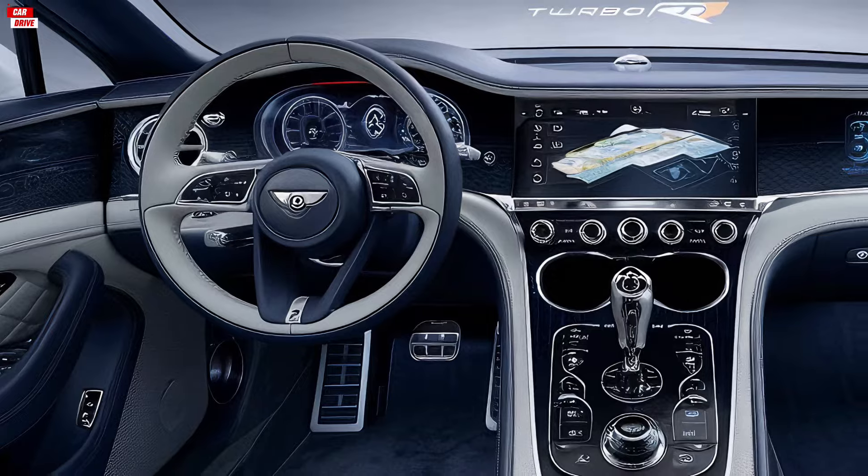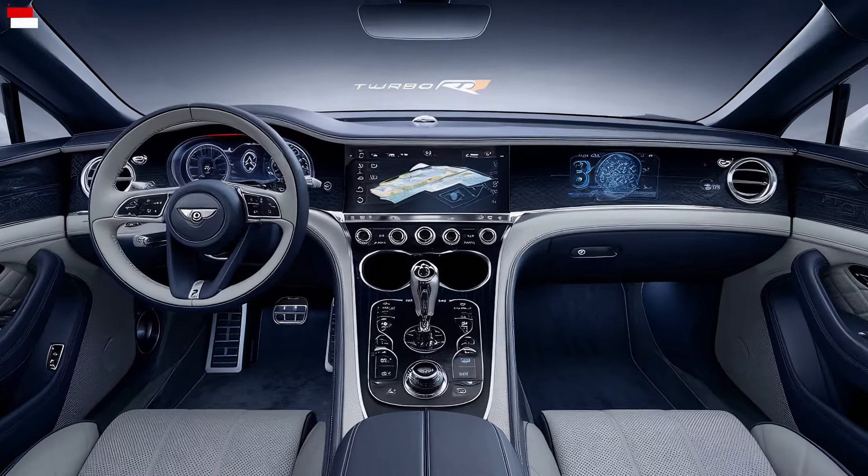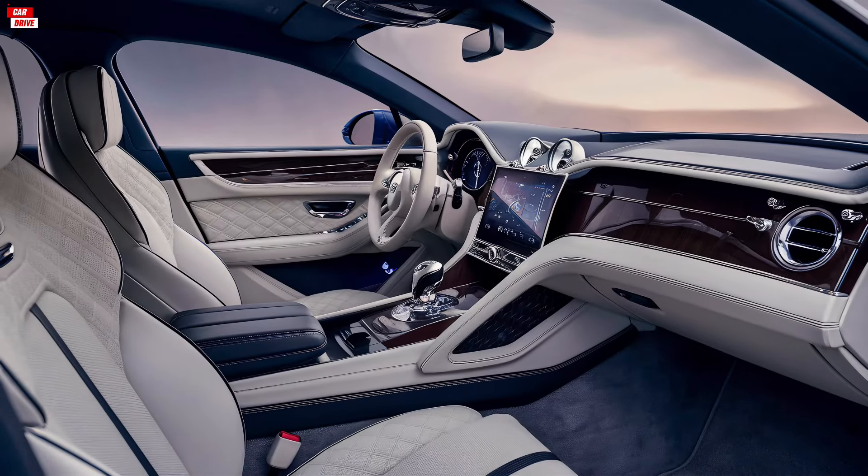The advanced infotainment system features a high-resolution touchscreen display, seamlessly integrating with smartphone connectivity and offering a premium audio experience.